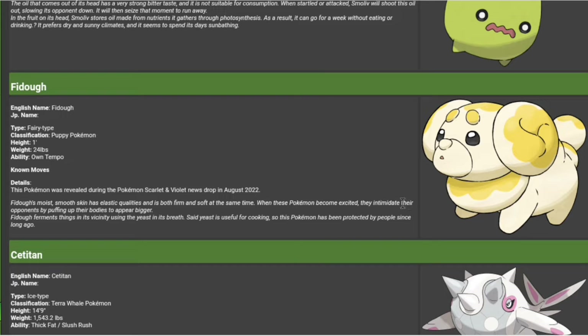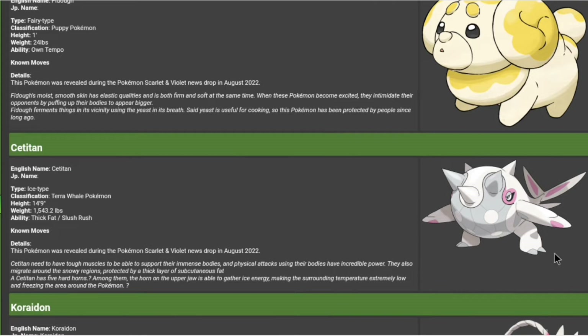When these Pokemon become excited, they intimidate their opponents by puffing up their bodies to appear bigger. That could be an exclusive move tied to that. Fidou ferments things in its vicinity using yeast, and its breath yeast is useful for cooking, so this Pokemon has been protected by people since long ago. It's literally a Pokemon made out of dough — that's kind of crazy. It's cool, but I think this one is cooler.